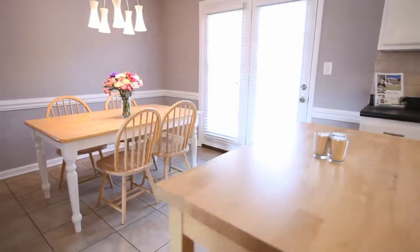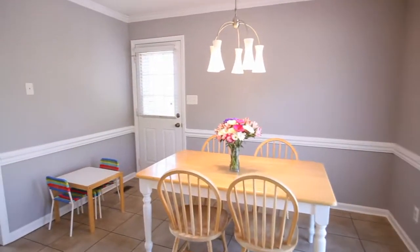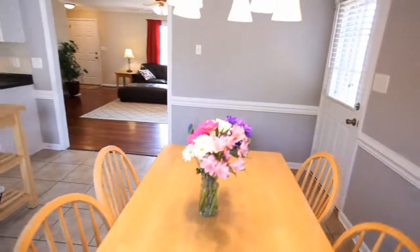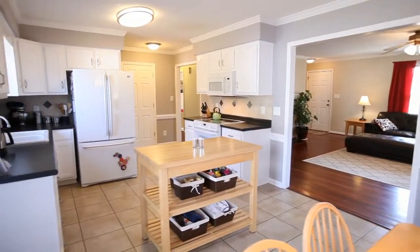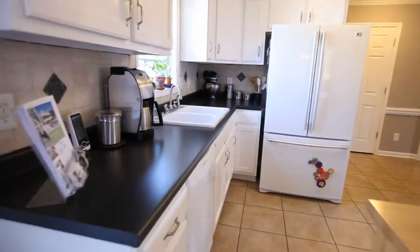Just off the living room is the large kitchen with dining area backed by deck access. Room for an island, plenty of cabinetry, and a smooth surface range.